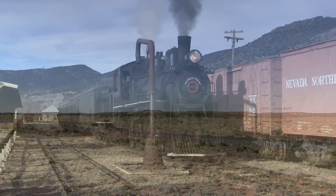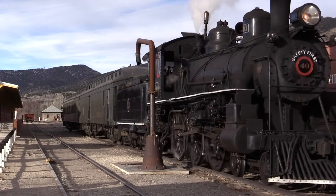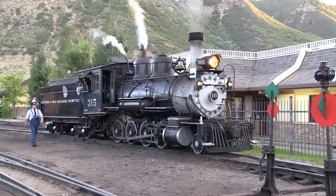Thank you for watching this episode of Train Talk. If you have any questions or comments about mainline steam, be sure to leave a comment in the comment section. Until next time, I'm Mike Armstrong. I'll see you down the line. Thanks for watching.